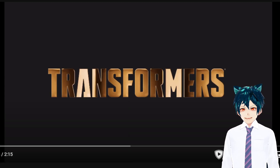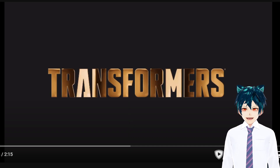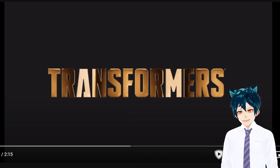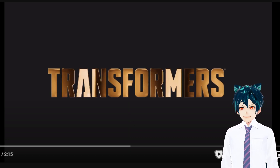Hello everyone and welcome back. This is the Mad Salve looking at another interesting thingamadoob here — it's the Robots and Transformers Grimlock robot. I am an avid enjoyer of Transformers. I have played a lot of the games they've made in the past, and this is very exciting.